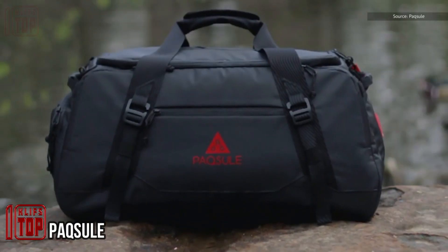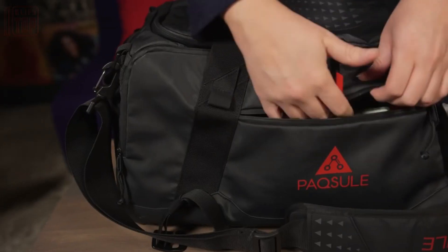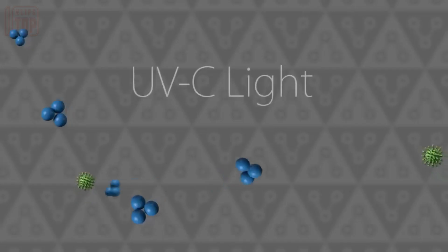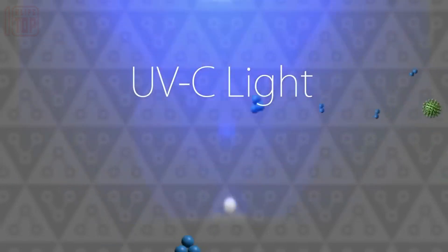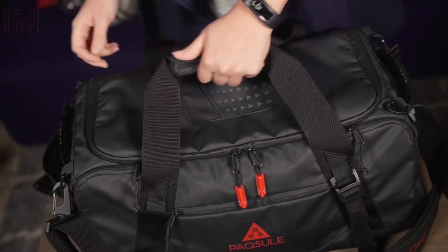Introducing Paxil, an intelligent bag equipped with self-cleaning capabilities. By utilizing ultraviolet lights and ozone, Paxil effectively eliminates bacteria and eliminates odors from both its contents and its interior. Each cleaning cycle lasts 35 minutes, during which the ozone acts as a powerful disinfectant.